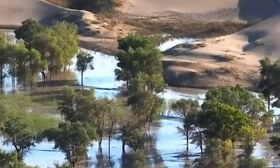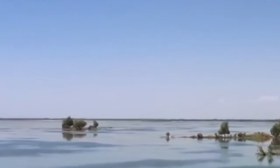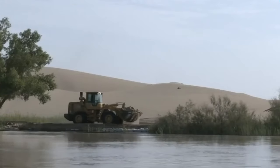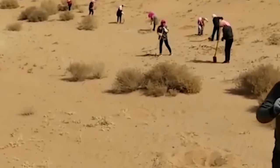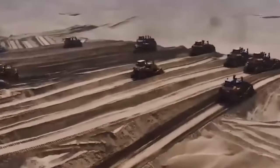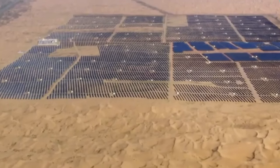Building these desert reservoirs is no walk in the park. Thousands of dedicated Chinese workers are facing harsh conditions and unprecedented engineering challenges. But with determination and commitment to their country's future, they are making the impossible possible. Despite the high costs and labor-intensive nature of the project, they're taking the long view, realizing that the benefits will far outweigh the costs in the long run.